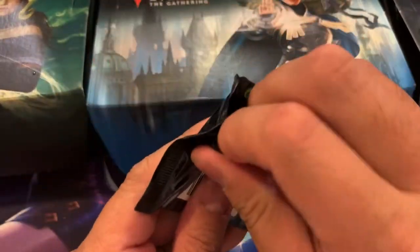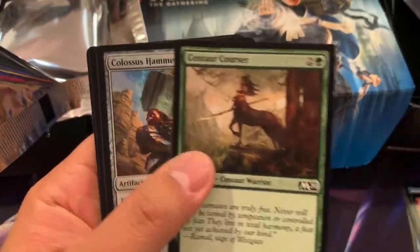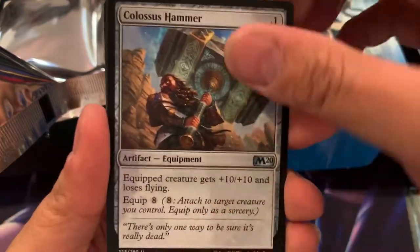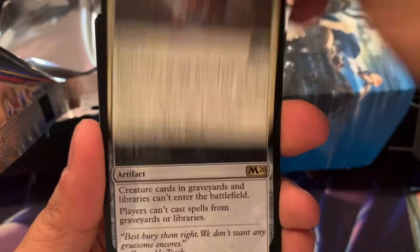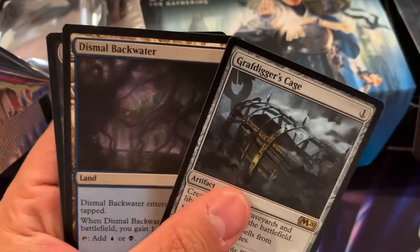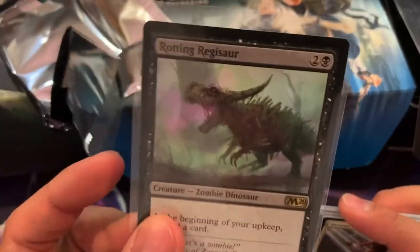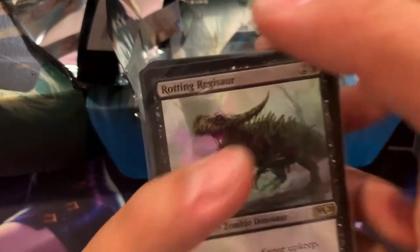Now for Ms. Linda, we're gonna go for Core 2020 out of the box. Here we go. Ms. Linda will be getting Colossus Hammer, Loaming Shaman, Devout Decree, and Graf Digger's Cage for a couple bucks, Dismal Backwater. And your free card of the month, a Rotting Registrar, Core 20. Pretty decent rare there. So there you go, Linda.